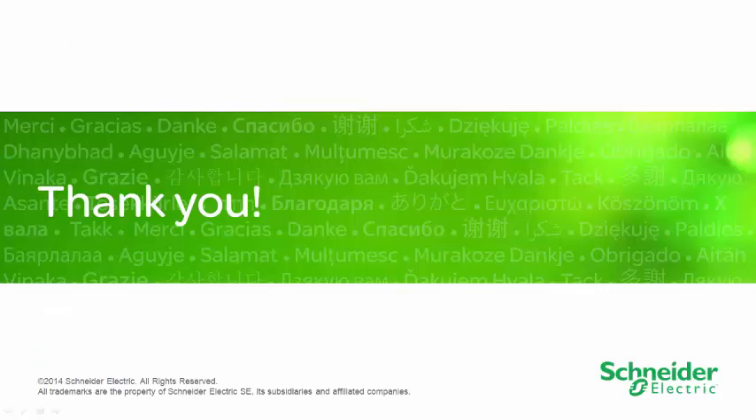Schneider Electric's Plant Structure Architecture helps companies enjoy new levels of uptime and process efficiency. The addition of the new Momentum Unity processor completes the range of Unity processors with a powerful, competitively priced small PLC. Our Momentum product upgrade service helps you complete the upgrade journey to Unity in an environment of limited resources while you focus on your core business. Let our experts give you a hand.